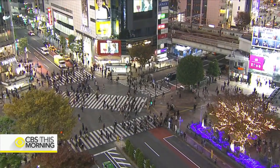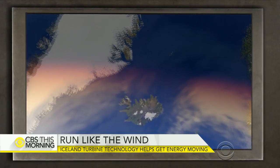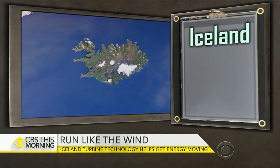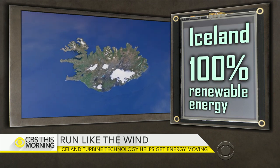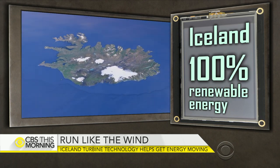The country of Iceland this morning is becoming a little greener. The nation prides itself on having 100% renewable energy, but now scientists are ready to tap into another natural resource to create even more clean power. Jonathan Vigliotti met the young Icelandic engineer taking advantage of how the wind blows.